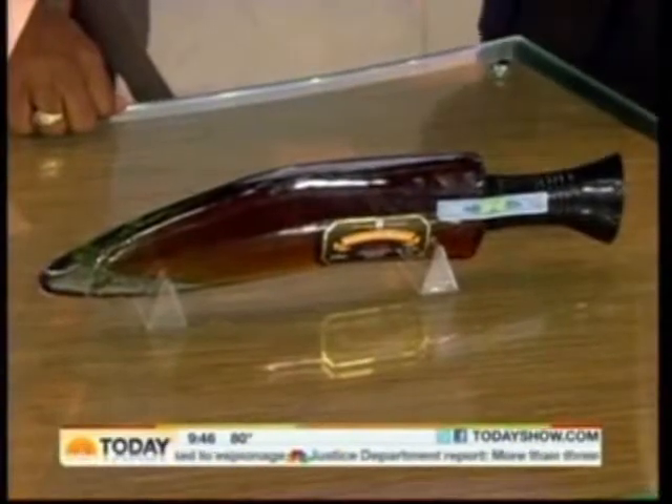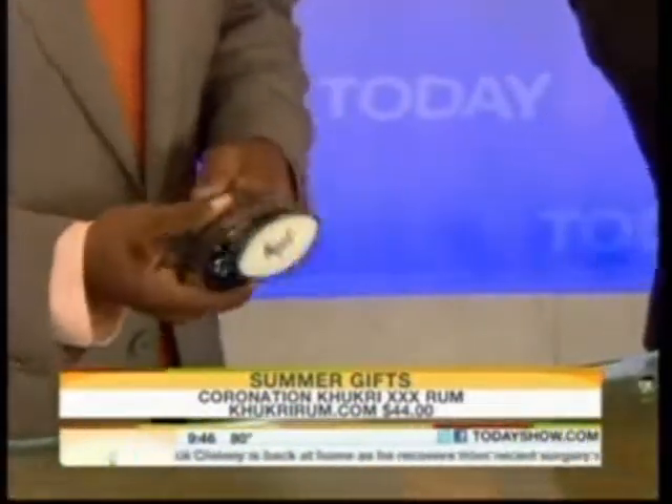What is this? To really take the edge off, this is Coronation Kukri Triple X rum. It comes from Nepal, and you might notice it's in a very fine bottle — a handmade glass representation of the Gurkha Dagger, which is used by the Gurkha soldiers in Nepal. It's slightly similar to a Gurkha pickle, but with a harder edge to it.